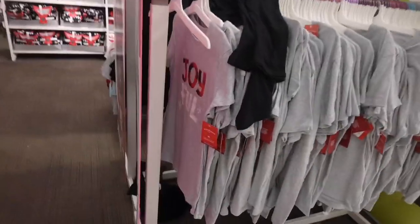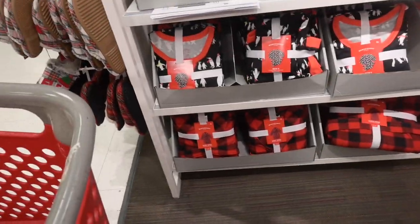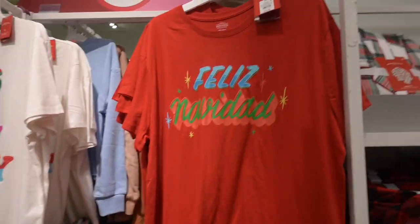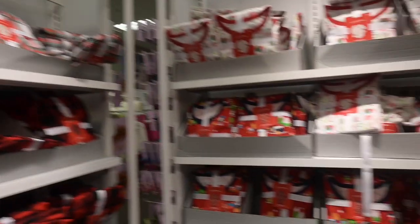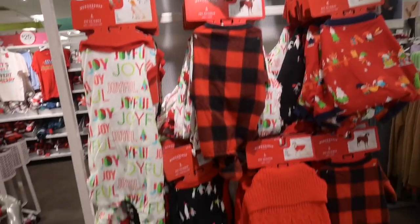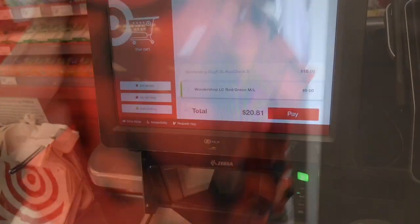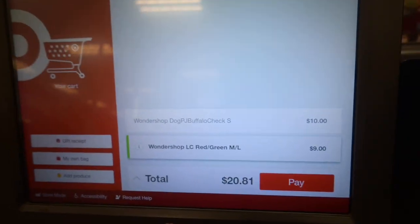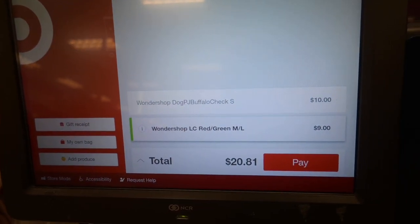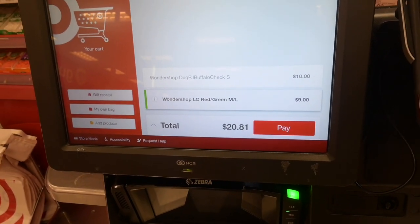Let me show you guys the Christmas pajamas in case you want matching pajamas this year from Target. They have Christmas t-shirts, matching tops and bottoms, a plaid robe, Feliz Navidad shirts, flannel top and bottoms for men's and women's — get your matching pajamas at Target. They even have Christmas dog clothes, I might get one for Gigi. These socks are nine dollars, which I'm a little annoyed about, and the dog Christmas pajama is ten dollars, but I'm still gonna get them.